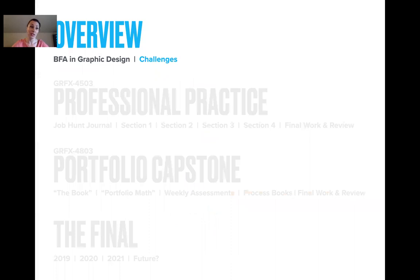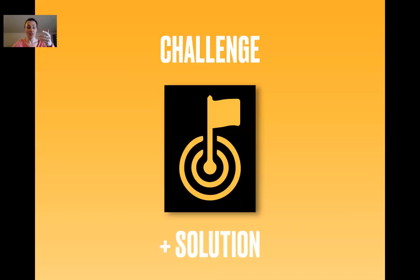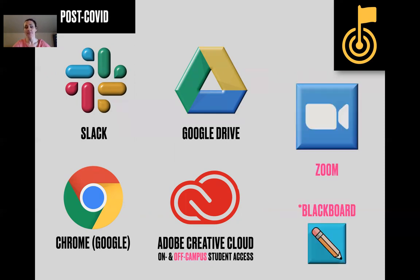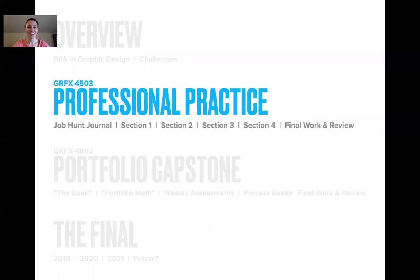A couple of challenges: if there's a challenge, that little icon is going to show up and almost all of them have solutions. One that you've all had to deal with is COVID. The course was already practically a hybrid anyway. We use Slack, Google Drive, Dropbox, Google and Adobe Creative Cloud, and a lot more Zoom and Blackboard for archived lectures.